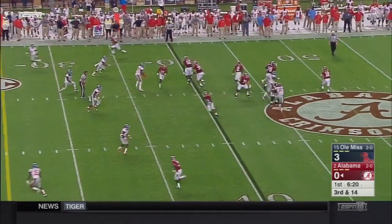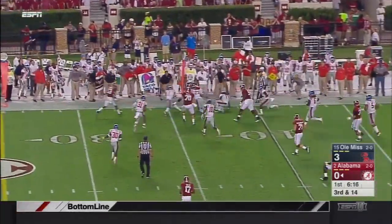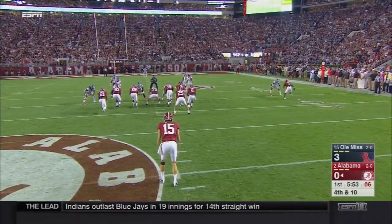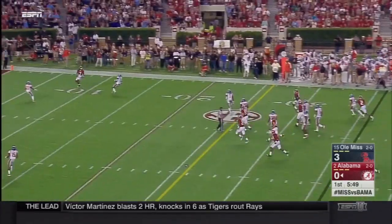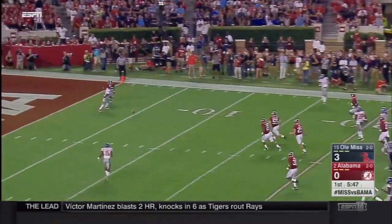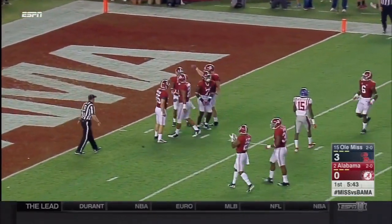Rebels don't pressure but they get near Bateman with only three — they dump it off short to Henry but he's smothered. J.K. Scott, the sophomore punter, trying to break out of a little bit of a slump, boots it high, bounces, and will be downed very near the goal line at the two-yard line.